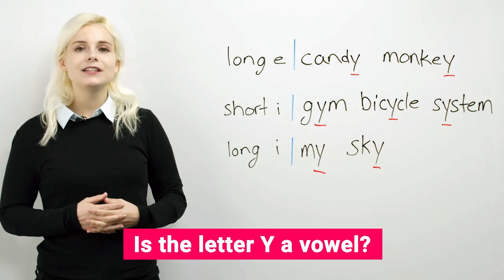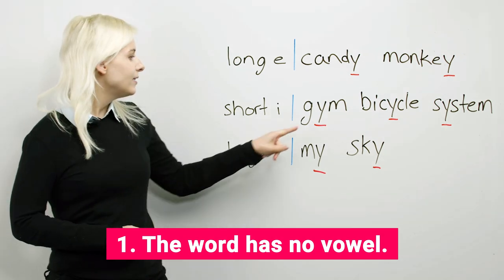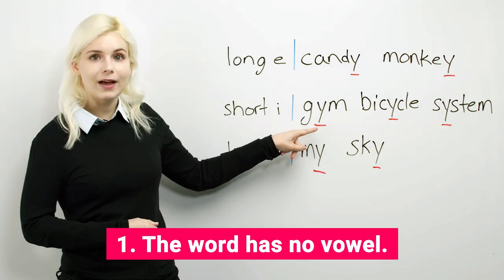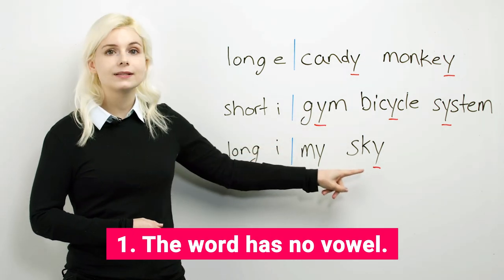Y is considered to be a vowel if, number one, the word has no other vowel, like gym. All English words need at least one vowel, so gym has Y as the vowel, or my or sky.